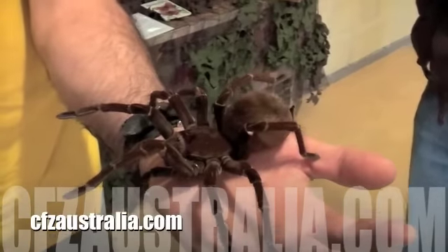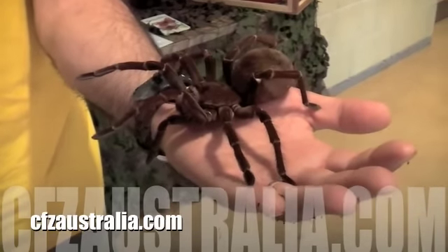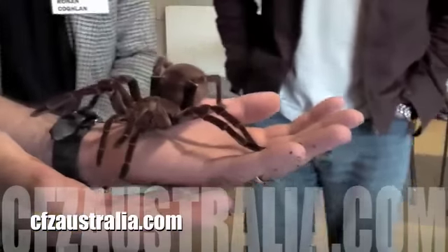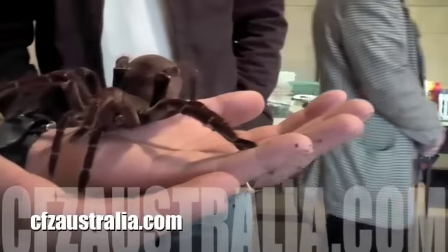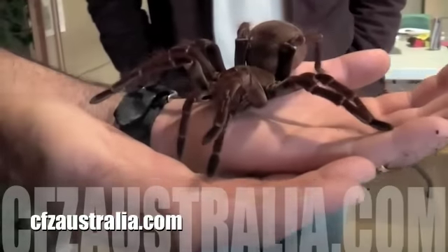I picked it up at the AES exhibition in October last year — the Amateur Entomological Society exhibition. I've seen it on the internet. It's a wonderful exhibition; there's all sorts of amazing spiders and animals there.